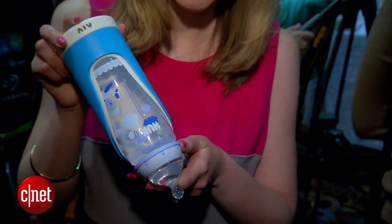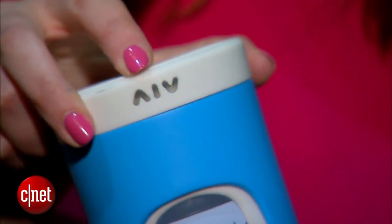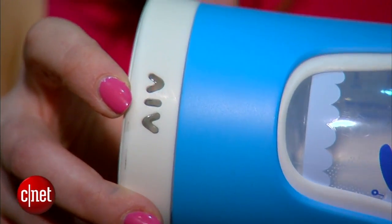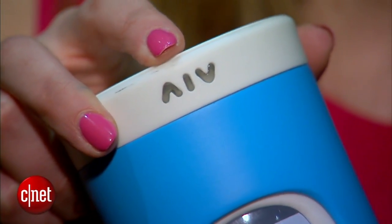It measures the weight of the liquid and it knows if you're feeding the baby air or if actual liquid is going through. There's a little light that comes on — it's red if you're not holding it right and perhaps air is getting in, but it'll turn green if you have it set right.